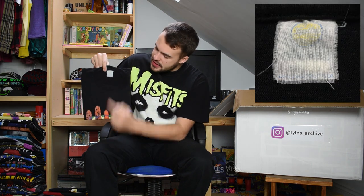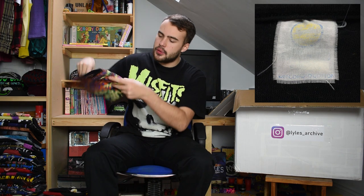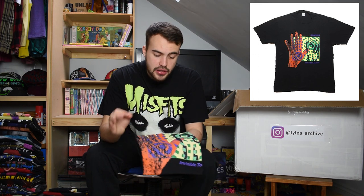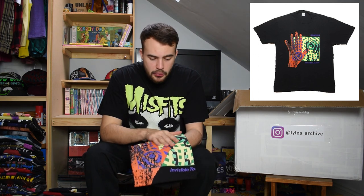Next up we have another Genesis t-shirt - a black tee and probably one of the more desirable Genesis tees. It would have been on a Super Tees tag and is for their Invisible Touch tour. The cracking is actually part of the graphic on this t-shirt - the graphic is actually pretty clean and in pretty good nick.